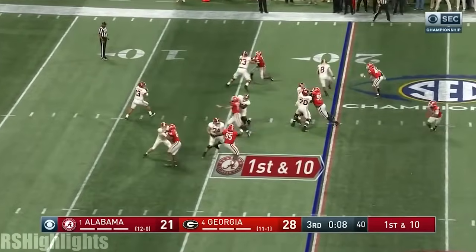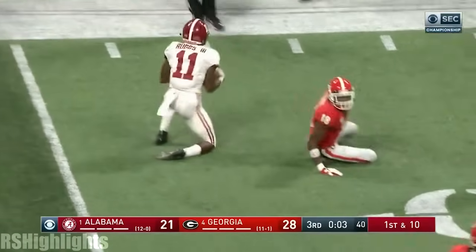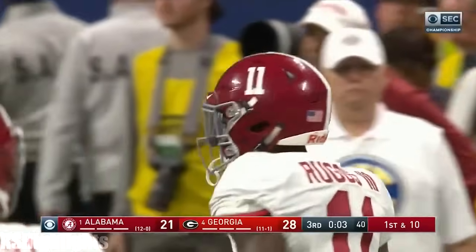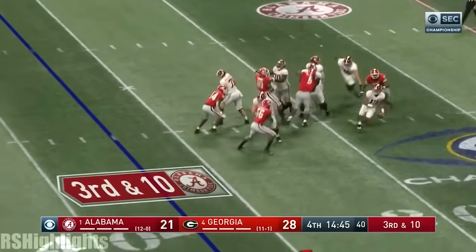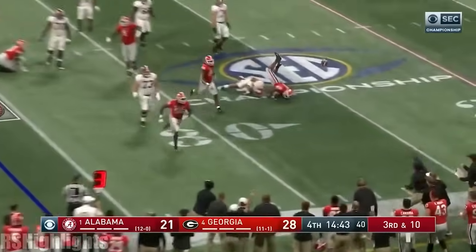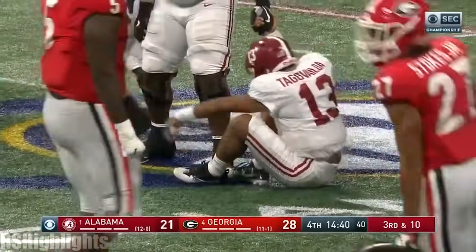Play action — Tagovailoa steps into it, throws a dart, complete. And it's Ruggs again. Georgia brought an extra man and they got him from behind. De'Andre Walker, I think, again.